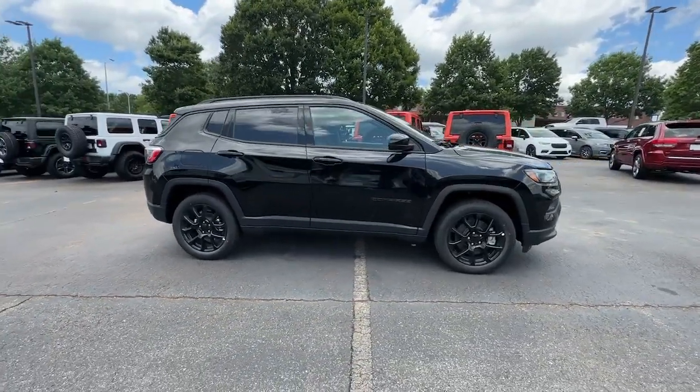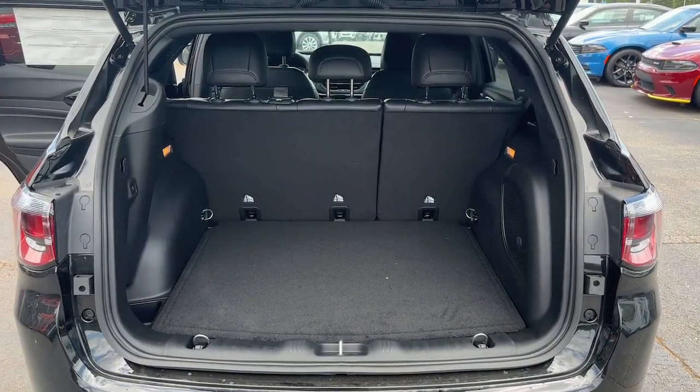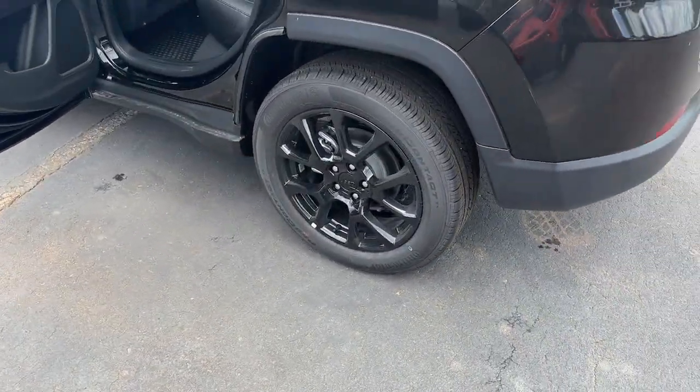Pre-collision system, lane departure warning, keyless entry, sun/moonroof, four-cylinder engine, heated mirrors, lane keeping assist, keyless start, satellite radio, fog lamps.